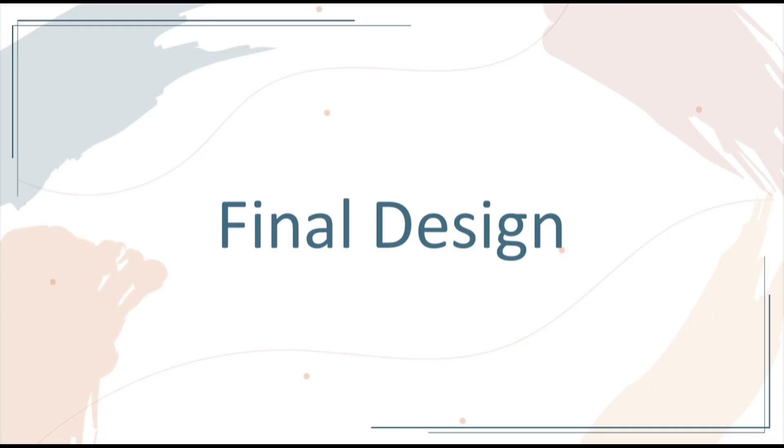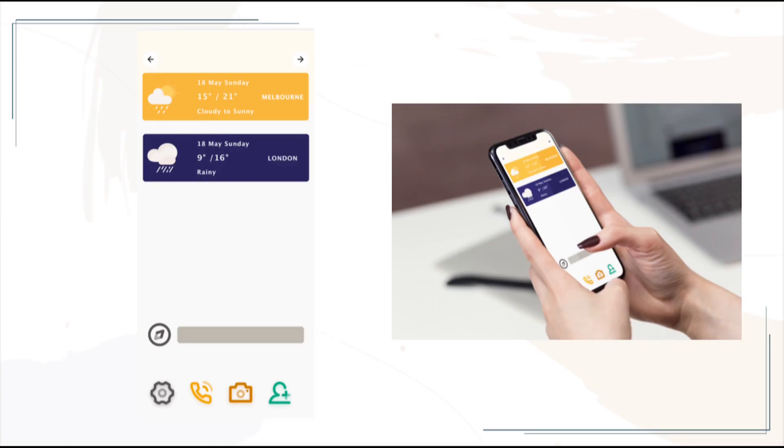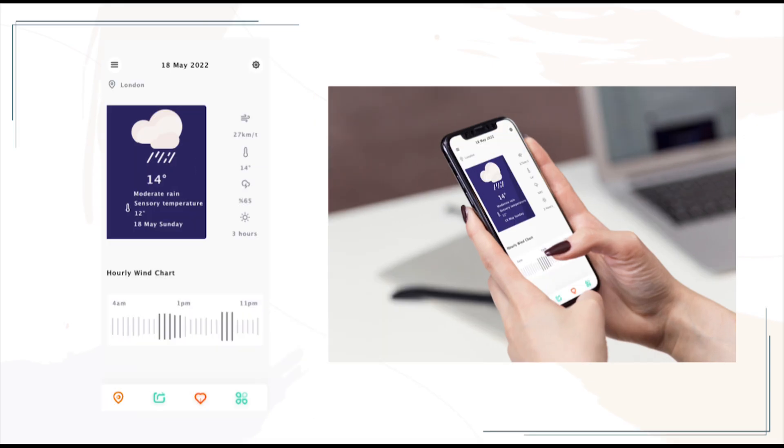This is my final design and mock-up. This page is the main page of the mobile phone. There will be reminders of the resident city temperature and business trip city temperature. There will be reminders of the temperature, wind speed, rainfall, and sunny days on this page.